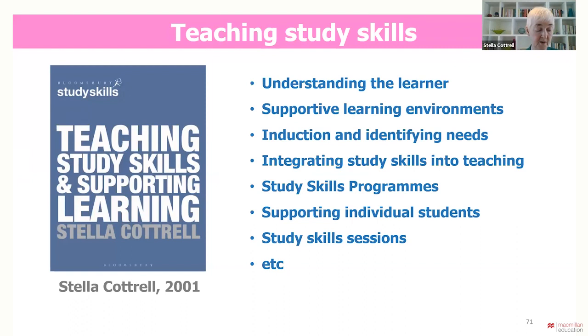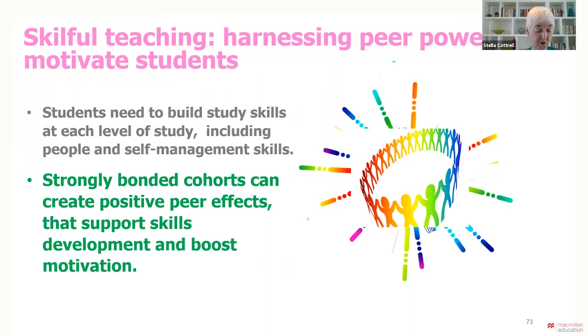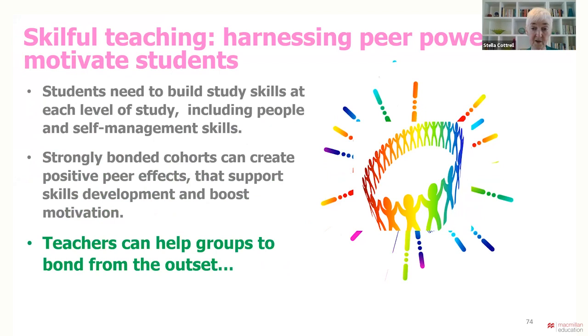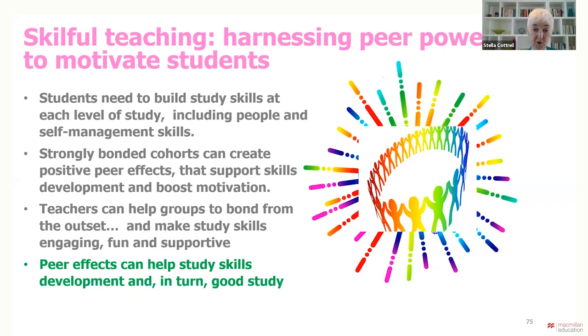To conclude: students need to build study skills at each level of study, including people and self-management skills. Strongly bonded cohorts can create positive peer effects such as motivation, sharing of reflections and perseverance. With the right support and resources, peers can nurture each other's study skills and good study habits. But one can't take it for granted that classes or groups will gel. Skillful teachers can help groups to bond from the outset and develop the skills that will maintain positive peer effects. They can make study skills engaging, fun and supportive so students become more reflective and self-aware, more open to discussing their studies and offering mutual support — creating a virtuous circle where peer effects help study skills, and in turn, good study skills nurture positive cohort effects.